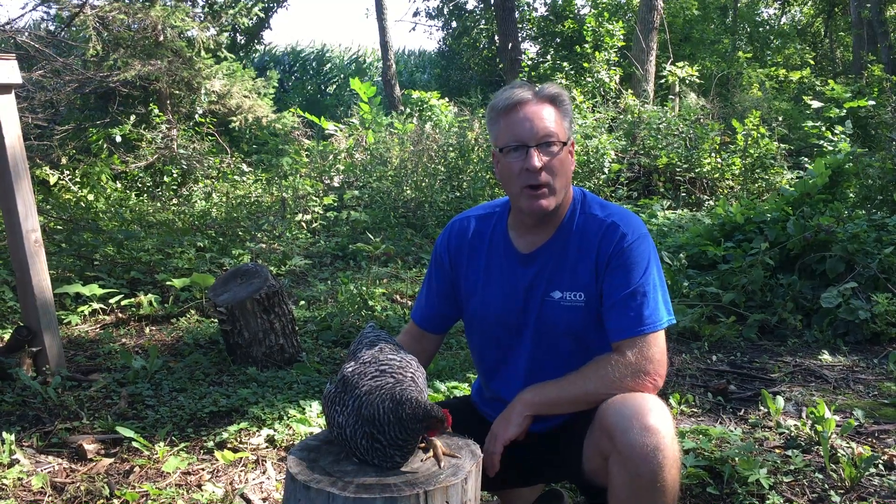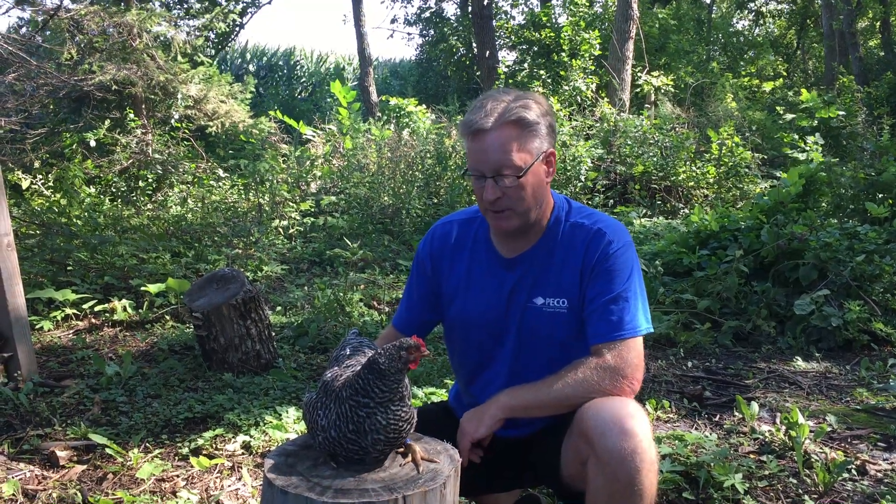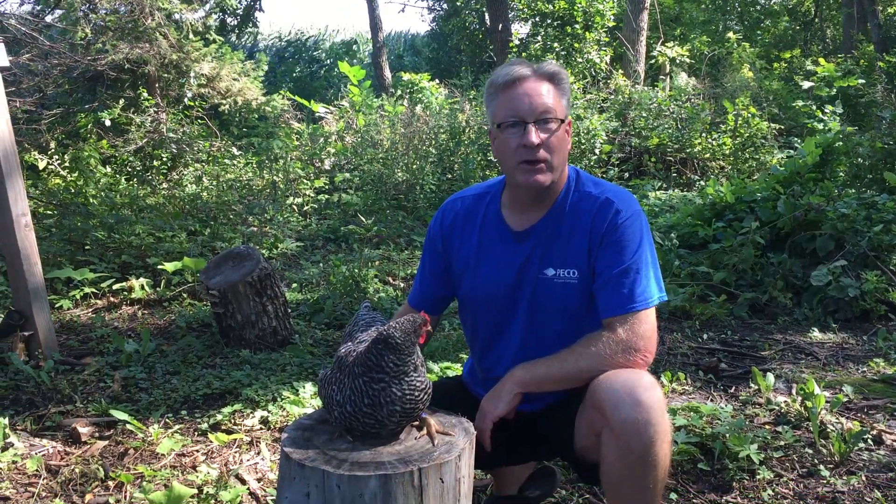We've separated her all morning, just to keep it from the rest of the flock. We're going to dispatch the bird. Unfortunately, there is no cure for this.